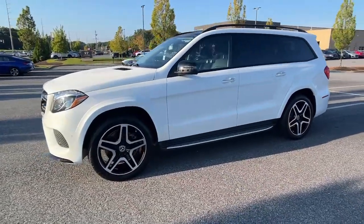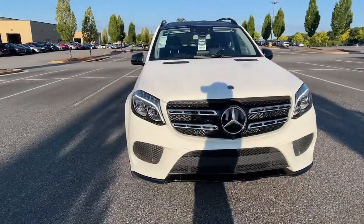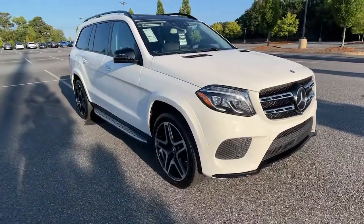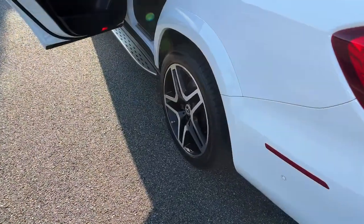Full-size spaciousness sets the stage for premium comfort, while brawny muscle, driver-assist tech, and all-weather capability have your back on every adventure. The following are some of this vehicle's highlighted options.